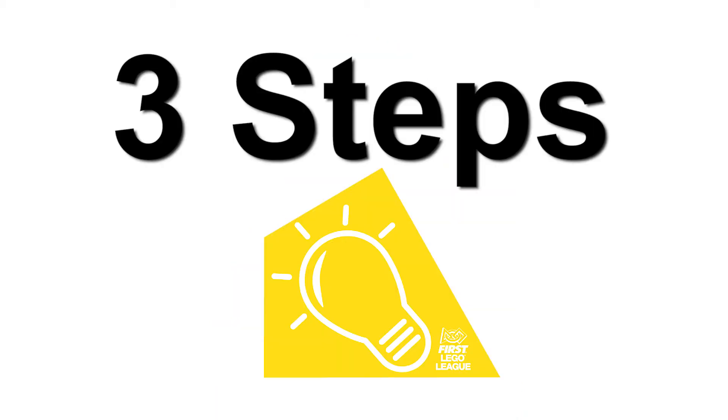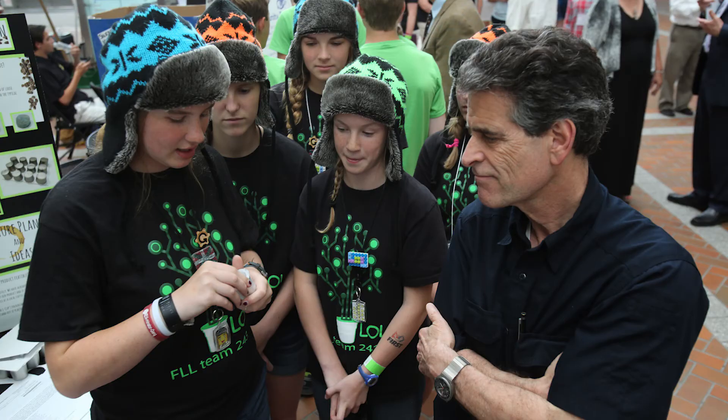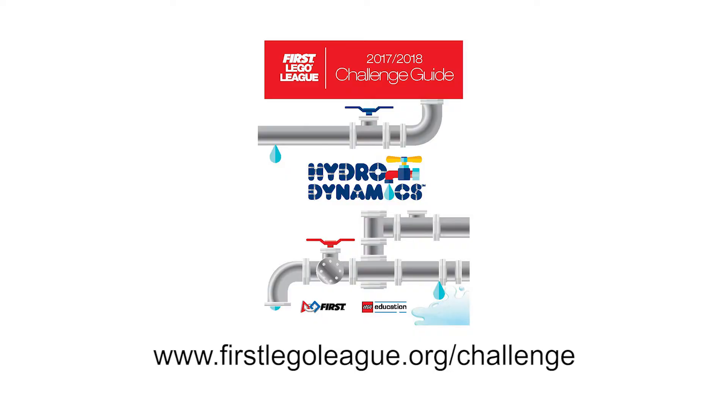Step three is to share your solution. Think about who your solution might help. Share your idea with at least one person — present your solution to people who clean, store, transport, or use water. You can find out about the types of people in your community who solve water problems in the Hydrodynamics Challenge Guide.